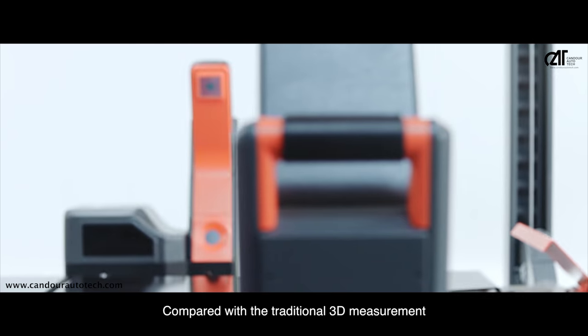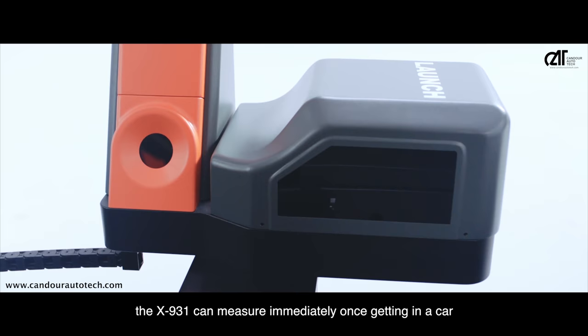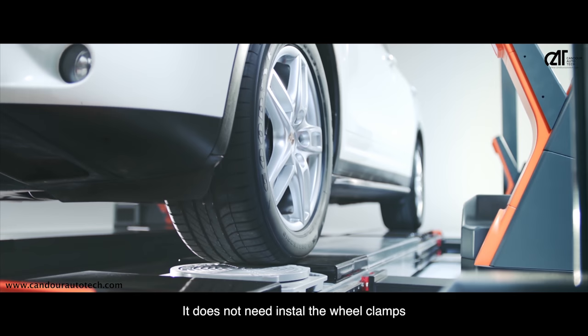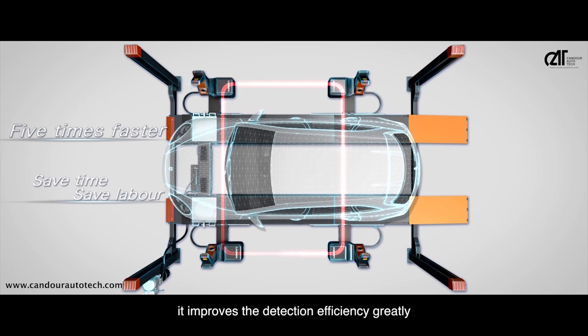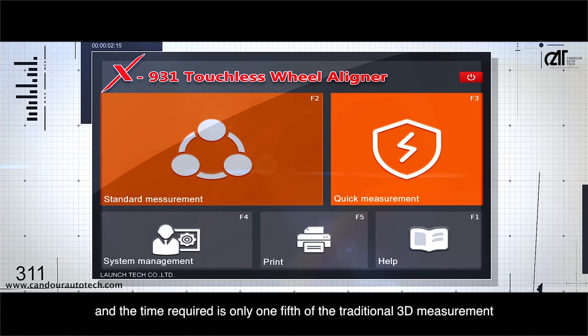Compared with traditional 3D measurement, the X931 can measure immediately once a car drives in. It does not need to install wheel clamps, saving time and effort. In rapid measurement mode, it greatly improves detection efficiency, and the time required is only one-fifth of the traditional 3D measurement.